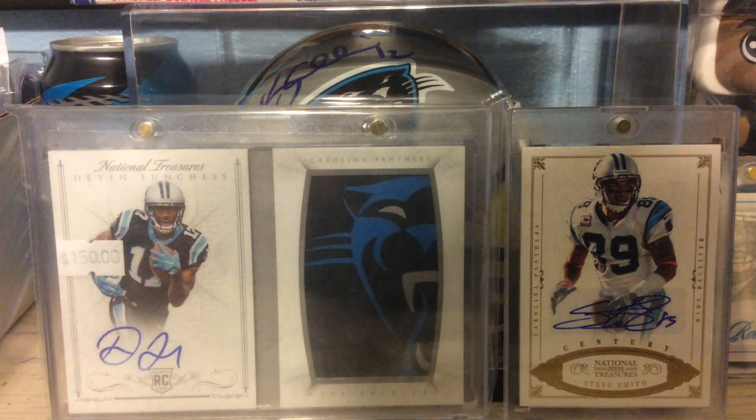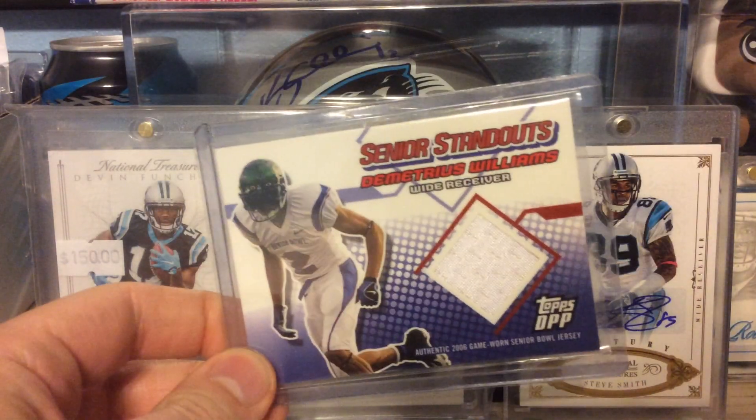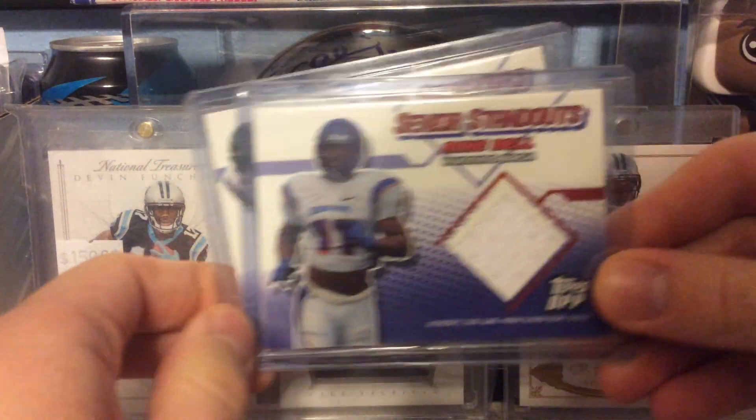These next two are out of 2006 Topps DPP — Senior Standouts Rookie Relics. One of Demetrius Williams and the next one is of Mike Bell.